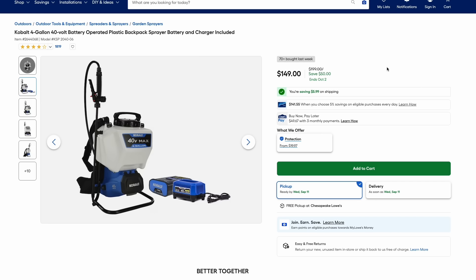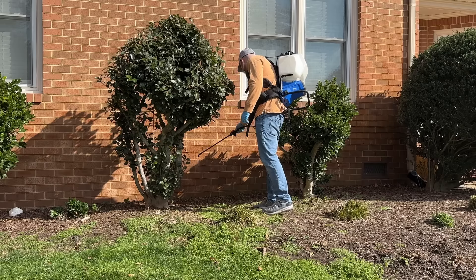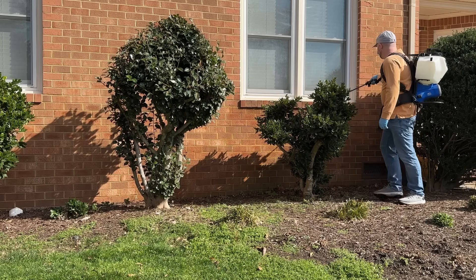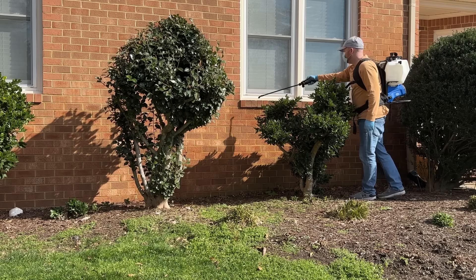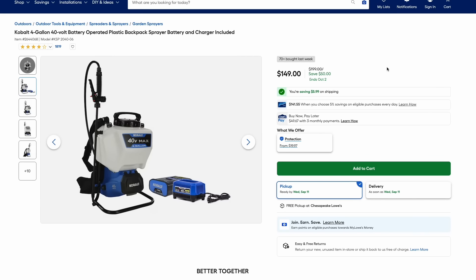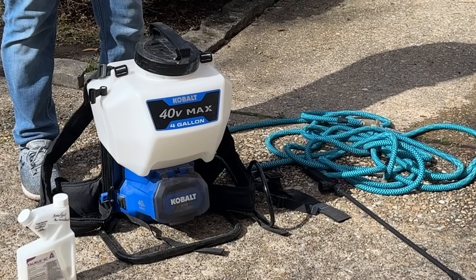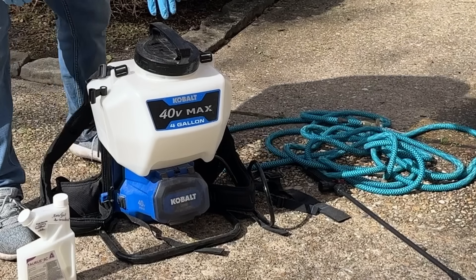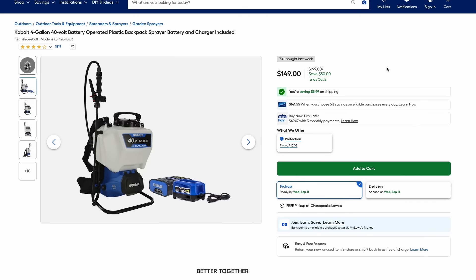One of my favorite items is this Cobalt 4-gallon backpack sprayer. It comes with the battery and charger, runs off their 40-volt system, and it's just $150. I've had this for years — I use it to apply a perimeter pesticide and spray lawn herbicides. It has really comfortable backpack straps and has worked really well for me. I think I've had it three or four years.